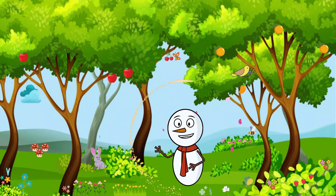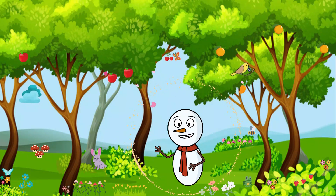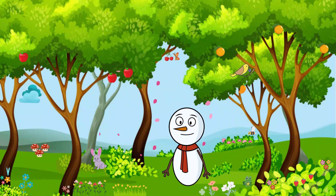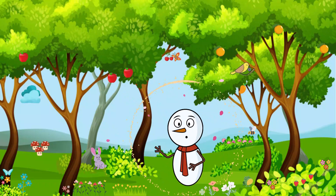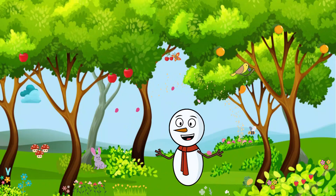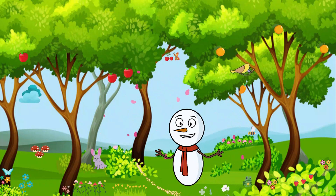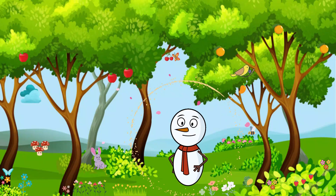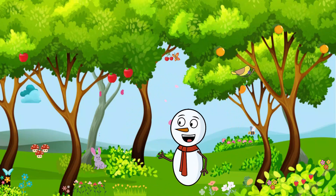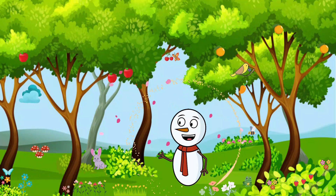And that, my little explorers, wraps up our exciting journey through the world of jungle animals. We've met big cats, colorful birds, slow tortoises, playful monkeys, wiggly snakes, and kind elephants. Always remember, every animal is special in its own way, and there's so much we can learn from them.